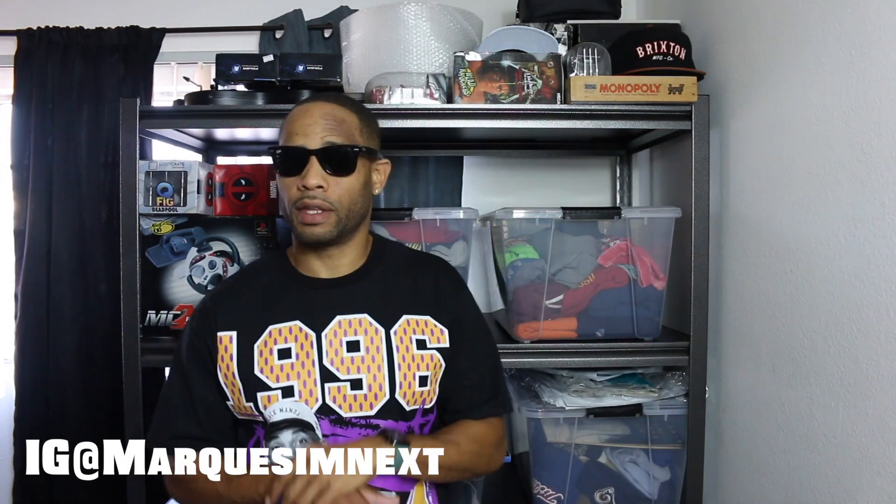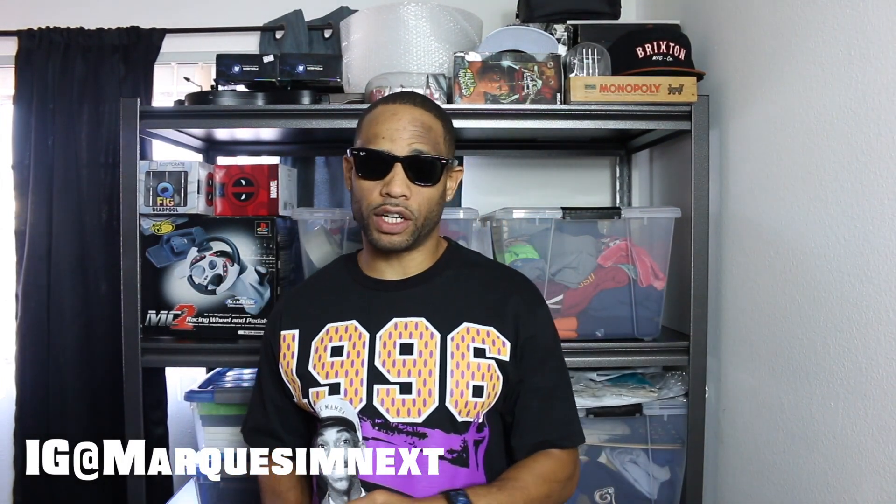Welcome back everybody. Today we're going to do a what sold video. These are the items I got from Goodwill and other places like my wholesale guy down here in LA. We're going to go over some items — not all items I sold, but just some items that I got from Goodwill that you can see on other videos that I sourced and that sold on eBay.